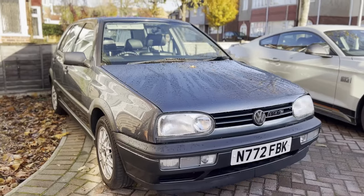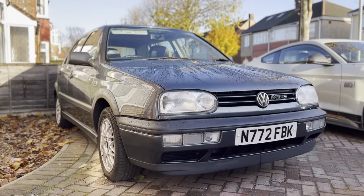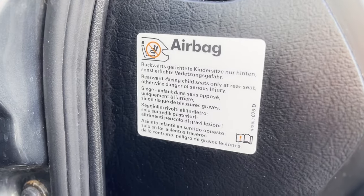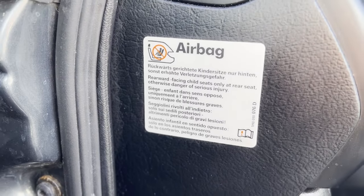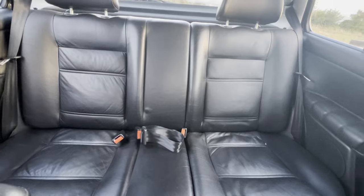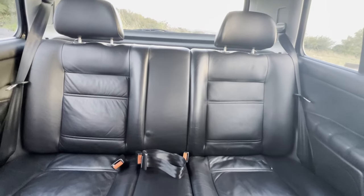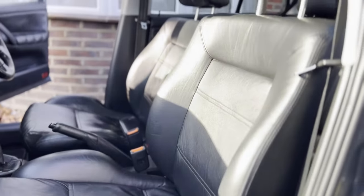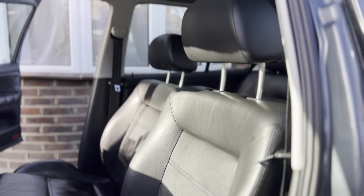What about a family car from the 90s? This Mark III Golf VR6 has a passenger side airbag but no deactivation switch. The manual states that rear-facing child seats must therefore be put in the rear seats; however, front-facing child seats can be placed on the front passenger seat if that seat is moved all the way back.